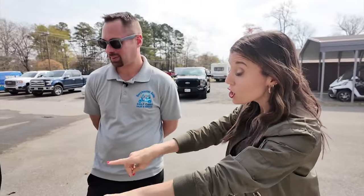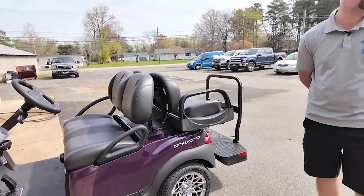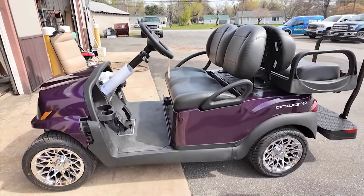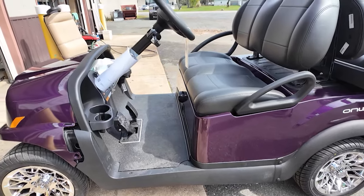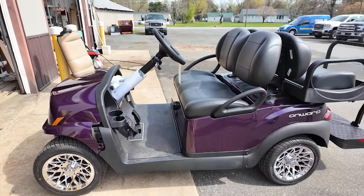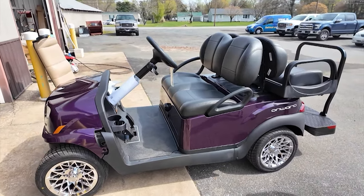The color on this cart is phenomenal. This is the new 2024 Twilight Purple from Club Car — it's actually a special color that had to be ordered, you can't typically get this color. If somebody wants it, they can order a few more for them. This one is brand new, just arrived yesterday. They haven't put it together yet — still need to put the roof and windshield on it.